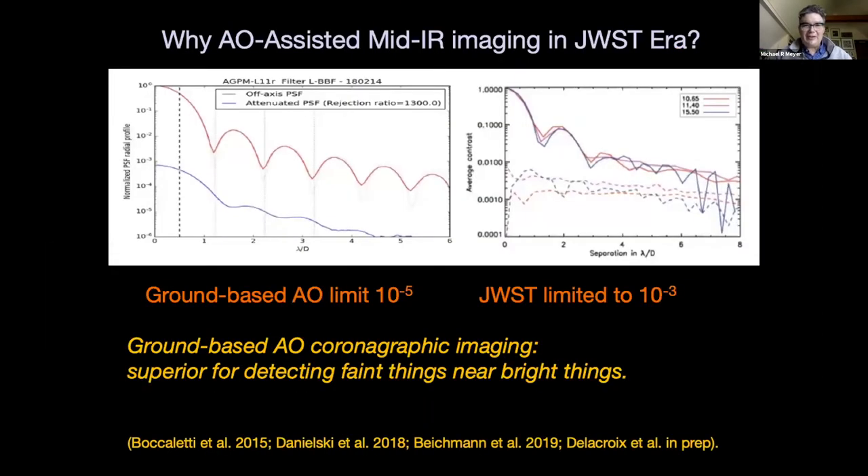I don't think I need to convince this audience that it is valuable to have adaptive optics-assisted mid-infrared imaging, but some people do wonder in the era of JWST. Simply to say that for bright targets at modest lambda over D, say less than eight, we believe with good AO and proper coronagraphy we can beat JWST in the contrast limit, and that's been well demonstrated by a few recent papers.